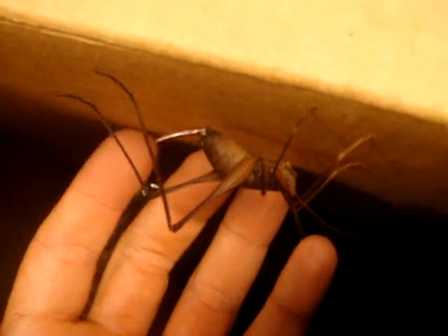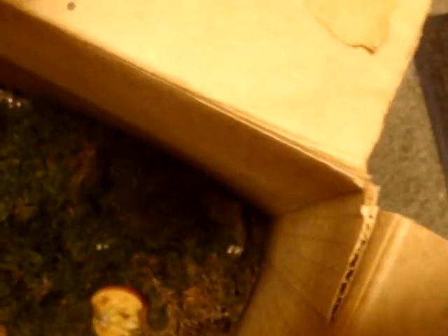They're giant cave crickets. Here's one — they're pretty big. From the back of the leg to the front of the antenna, which are quite long, they're over 8 inches long. And they live in caves, or abandoned wells, or big tree stumps and things like that.